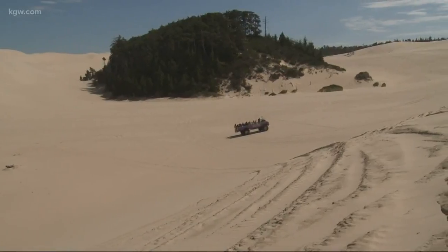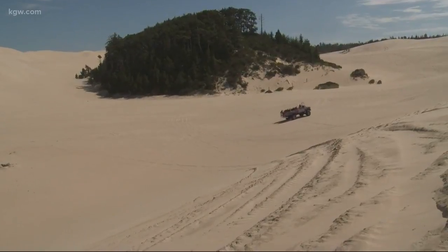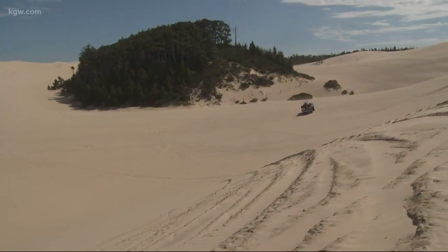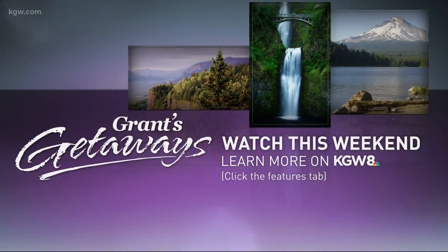You're at Honeyman State Park in the Oregon Dunes with photographer Jeff Kastner. About the only place you can really do it is Honeyman Park. I'm Grant McComey, KGW. Grant has all the details and directions — just go to our website KGW.com. You can also watch his 30-minute show this Saturday and Sunday afternoon at 4 o'clock right here on KGW.